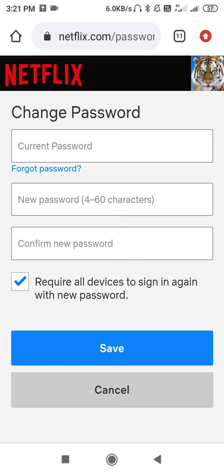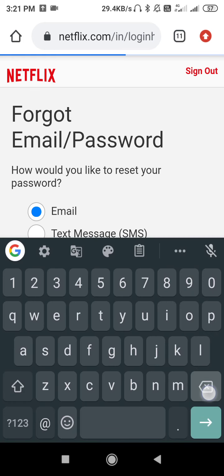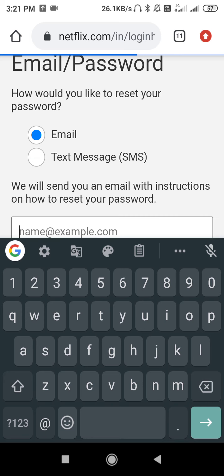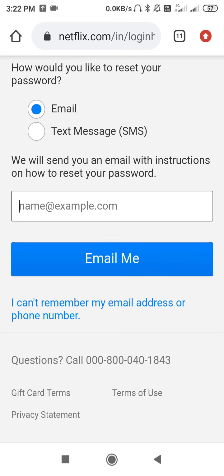Go to 'More', then 'Change Password', and click on 'Forgot Password' if you've forgotten your password. This will be the interface — you have to enter your Netflix email here. You can then select text message or email to reset your password. Enter your mobile number or email address and click 'Email Me'. You will receive a verification code and from there you can change your password.